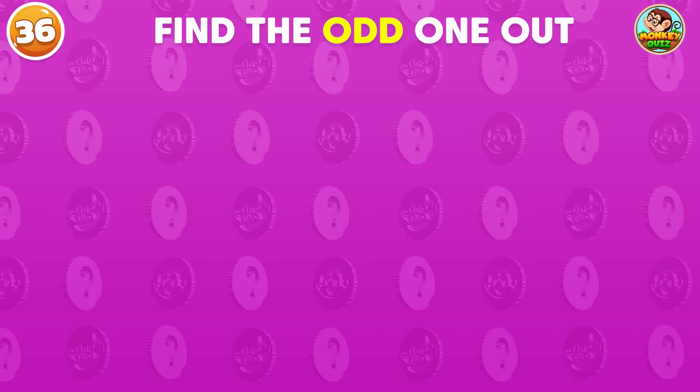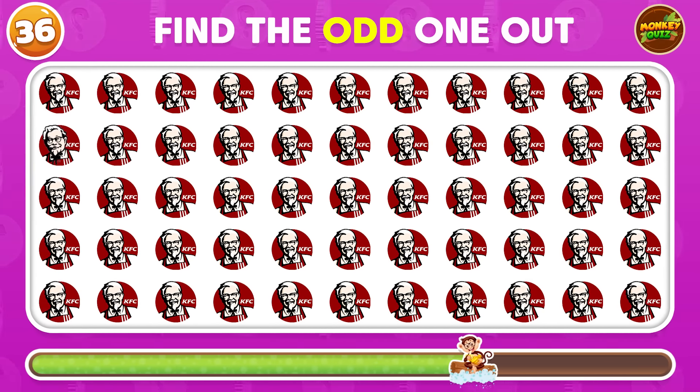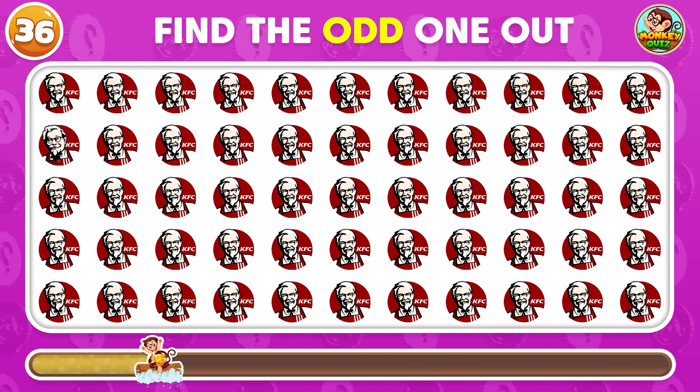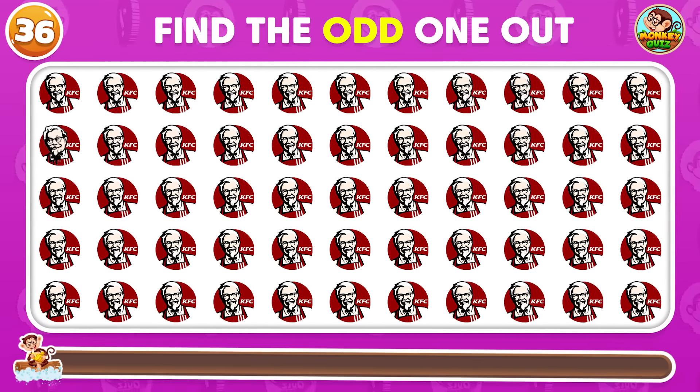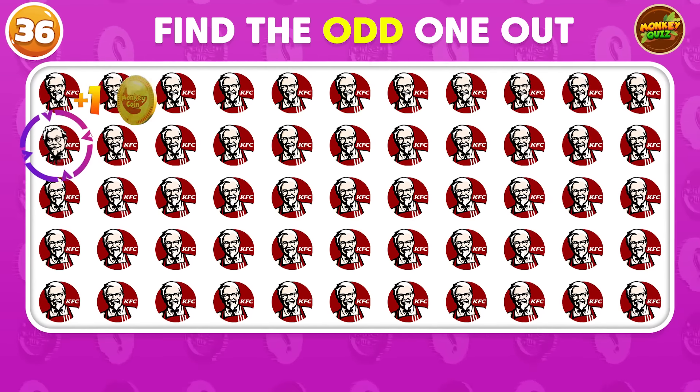Can you spot the odd KFC logo? The odd KFC logo appears in the second row!